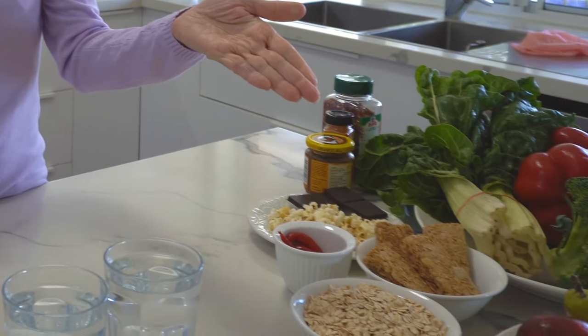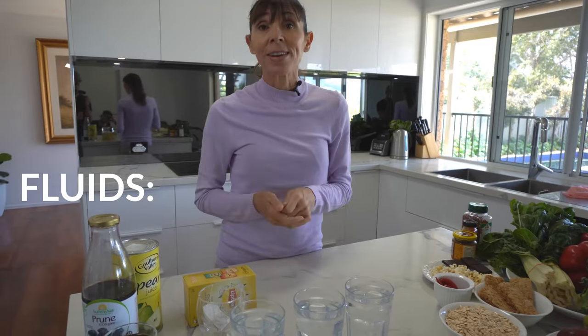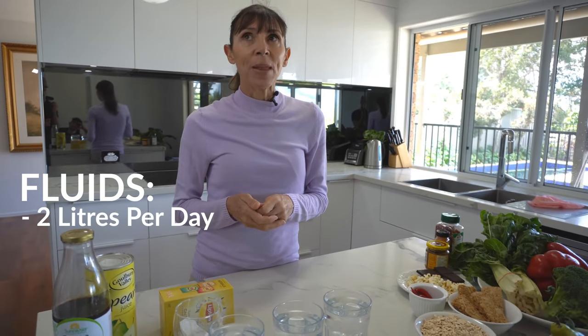To help keep your stool soft you also need to think about how much fluid you're taking in — fluids are really important. Some fruits we mentioned have lots of fluid in them, so they're a good source of hydration. In terms of fluids, most of us are aiming for two liters of fluid a day, though this can vary according to medical conditions, exercise, temperature, and body weight.